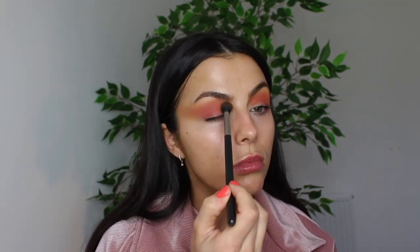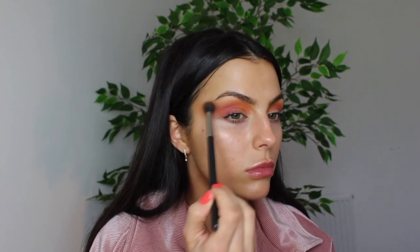Now I'm going to be taking this colour from Illamasqua — this is called Vapor. It's a perfect mixture between an orange and a yellow. I'm going to apply that just above the pink shade I've just put down, with a really light hand, just fluffing over the edges and flicking some out to meet the bronzer we put down earlier.